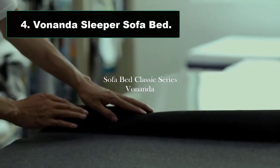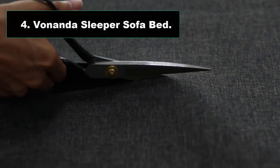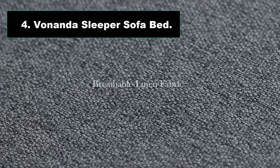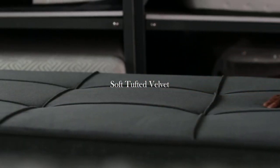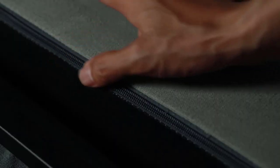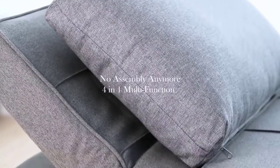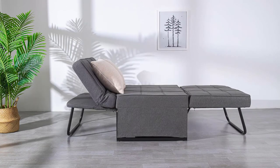Number four: Venanda Sleeper Sofa Bed. The convertible sofa bed can be used as an ottoman normally, and can be easily and quickly converted into a sofa, lounger, or bed to meet various needs — no longer worry about unexpected guests. Made of high-quality materials and metals, it is durable and can easily withstand 440 pounds, avoiding all risk of injury.